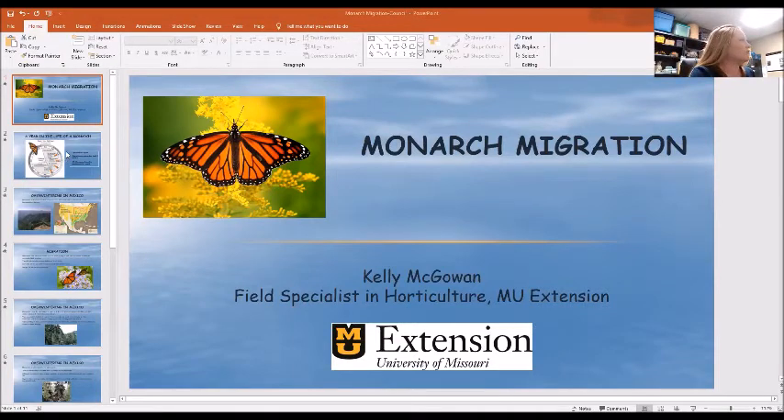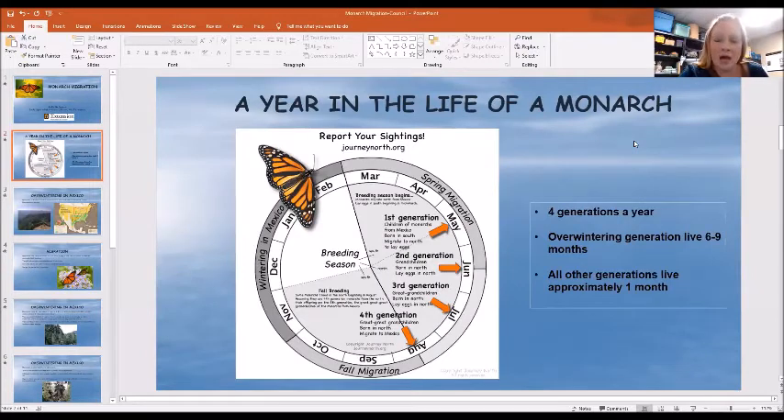The first thing I wanted to mention is a year in the life of a monarch. There are four generations per year of monarch butterflies. The overwintering generation will live for anywhere from six to eight months — they actually live all winter long in Mexico. The rest of the year, the other generations only live for about a month. They breed, they lay eggs, and that's about the end of their life cycle. But that overwintering generation lives for several months, which is interesting in and of itself.